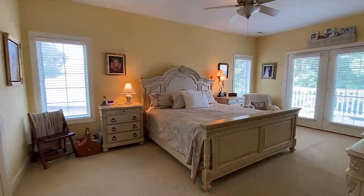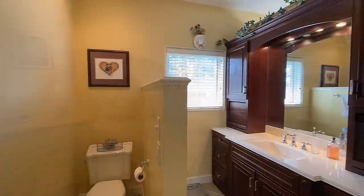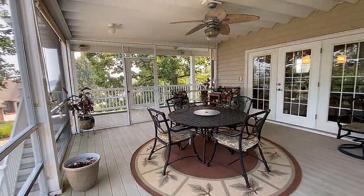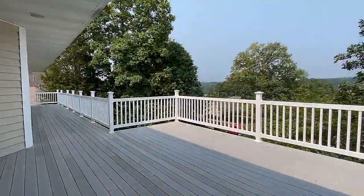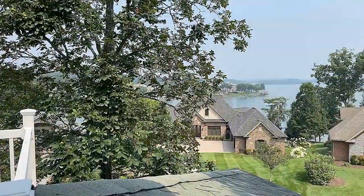Your bedrooms offer so much in the way of privacy and comfort. Experience the screen porch and wraparound decks, all constructed of composite decking offering great views of the lake.